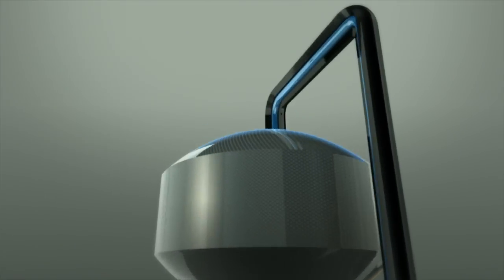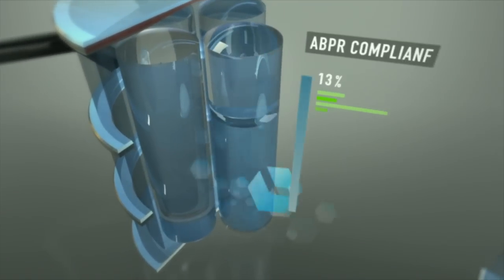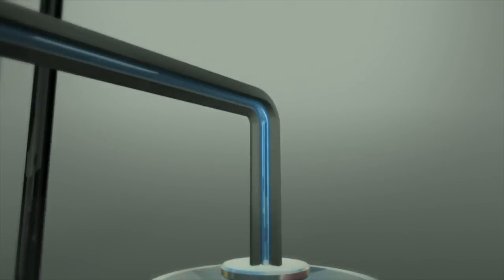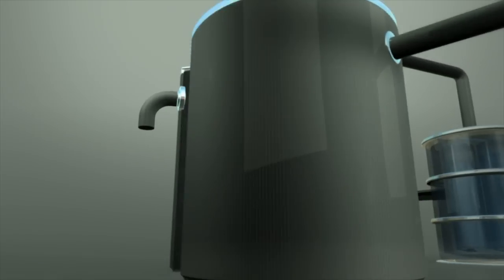The organic material is then blended into a liquid and transferred to storage tanks. These liquids are in effect the raw ingredients for the AD recipe. A mix of the liquid is then sent to the digester, which is an oxygen-free environment, hence the term anaerobic.